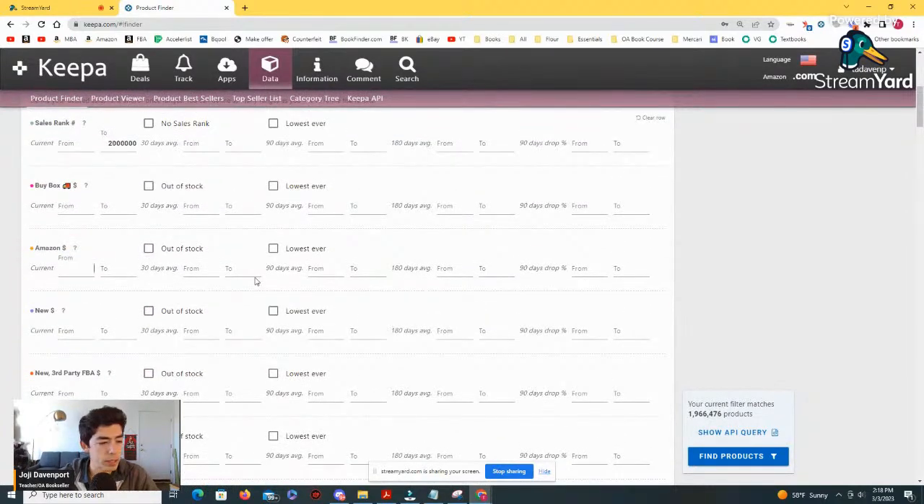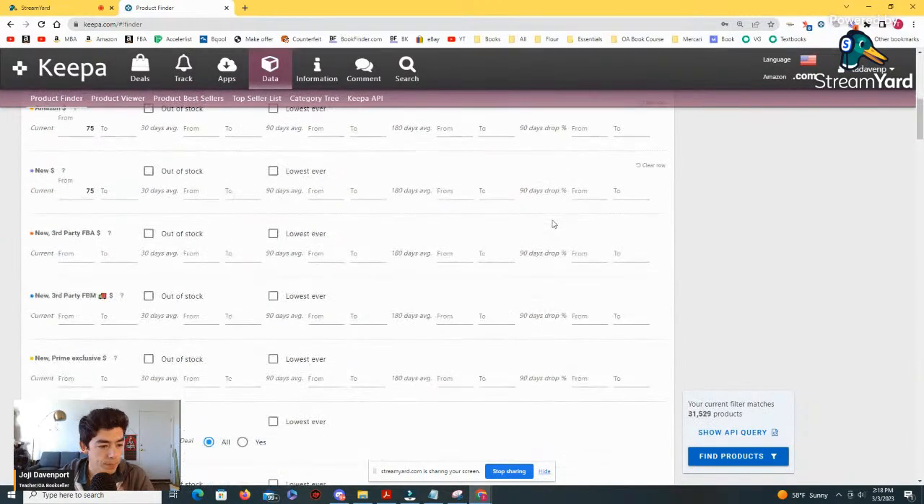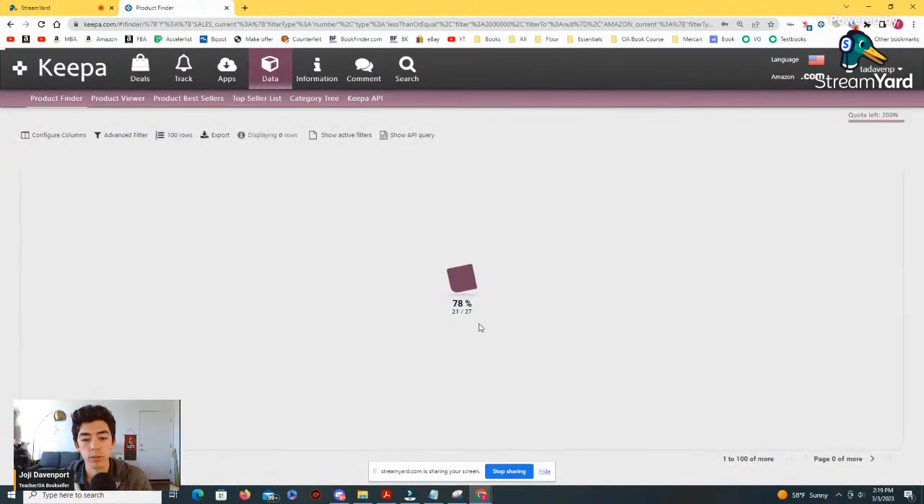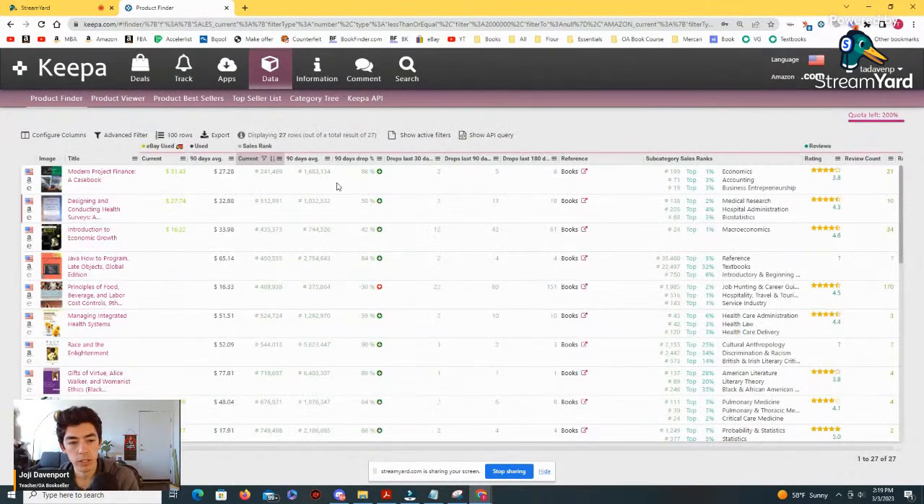Let's say Amazon's price has to be at least $75, and the third-party new price at least $75. Then we'll come down to the used price of $0 to $15. And the 30-day average is normally $30 or more. That gives us 27 products — that's actually not a ton of products, so let's see what happens when we look at this.